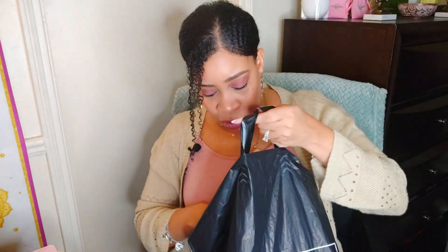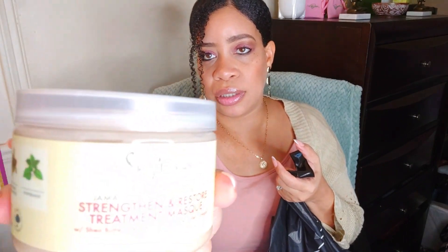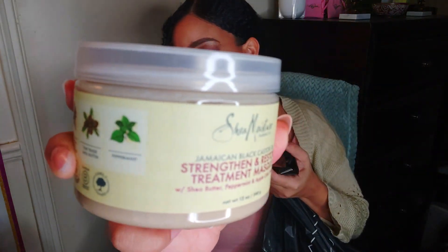Hubby just wanted to get some Carmex. He was like, where's my Carmex that I picked up from the beauty supply store? And I was like, I haven't done my haul yet — wait till I do my haul. And then I picked up this Shea Moisture Jamaican Black Castor Oil Strengthen and Restore Treatment Mask — one of my favorite deep conditioners. I'll be using that.